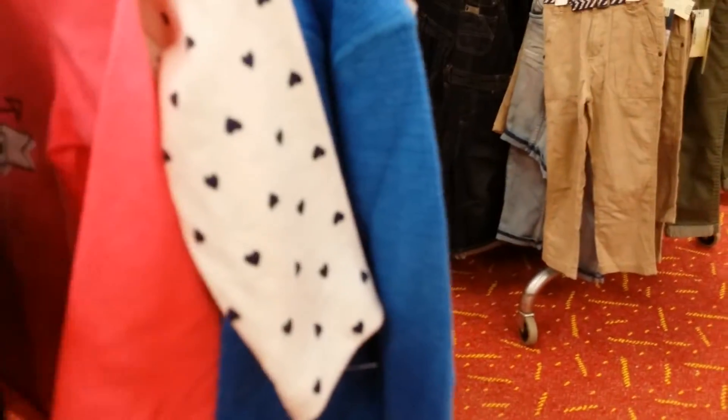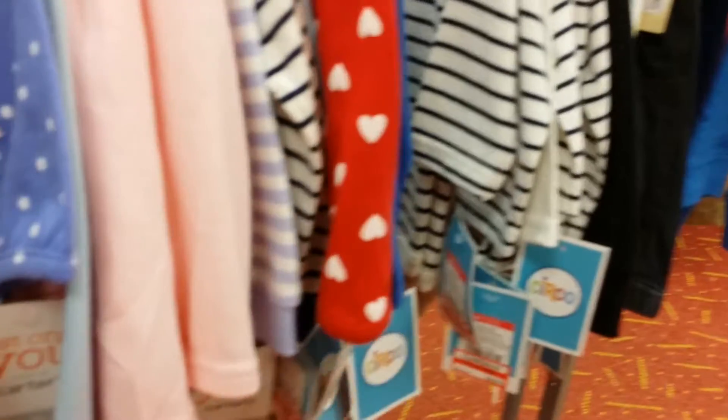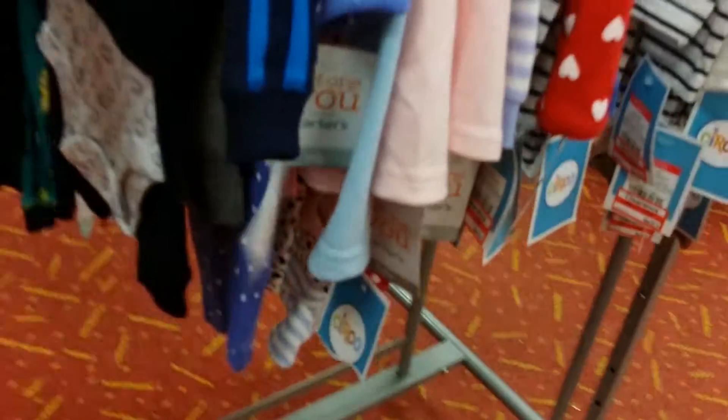Back to the clearance. Still not finding anything for him - he just has a pair of pants, maybe. I keep coming back to this outfit because it's so cute - it's only $10.48, not bad.